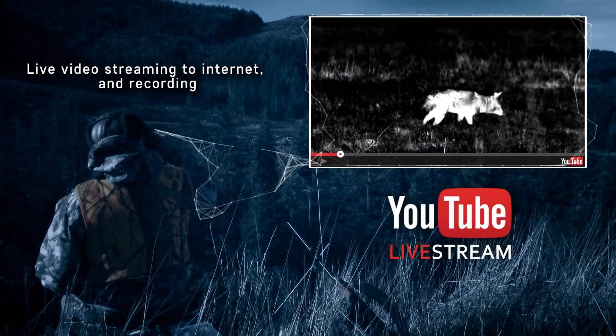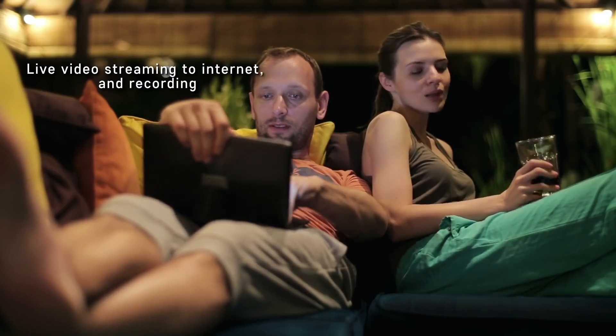Share your exciting moments and adventures online. Let your family and friends around the world experience your victories along with you.